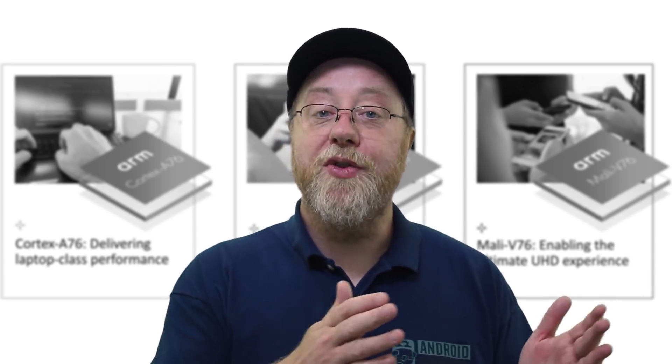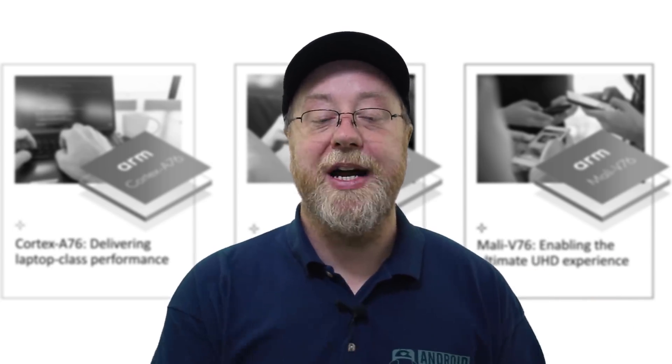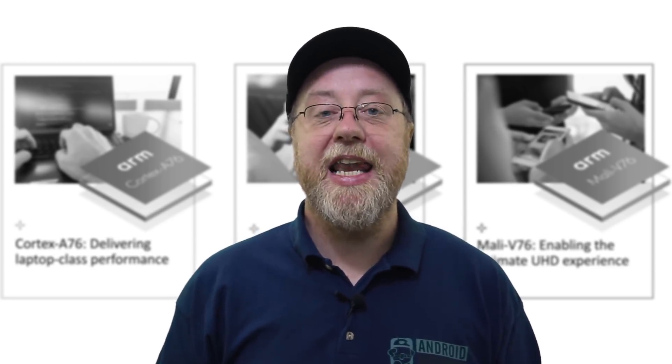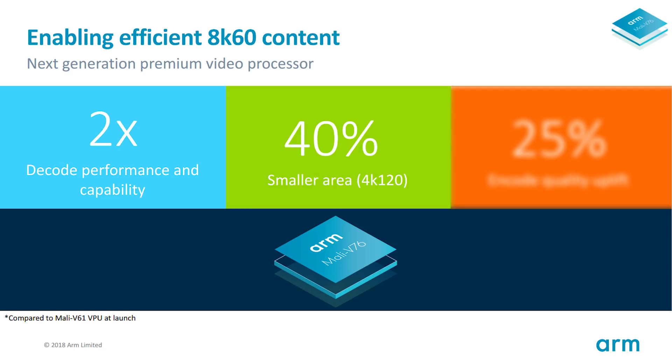One of the things we all do on both our smartphones and on our laptops is watch video. Video decoding, when done in software, is very inefficient and will drain the battery. However, when it's done in hardware, it's incredibly efficient and incredibly fast. To that end, ARM have released their latest generation of video processor, the Mali-V76. The V76 is aimed at doing 8K 60 frames per second video decode, which means it's got a two-times performance decode increase. It's 40% smaller, and there is a 25% encode quality uplift.